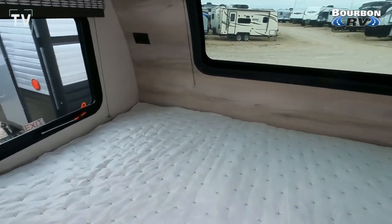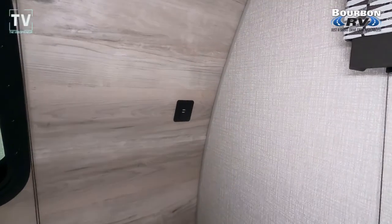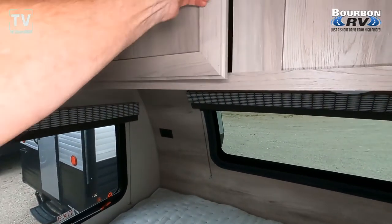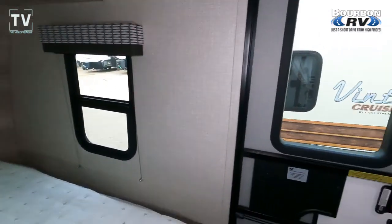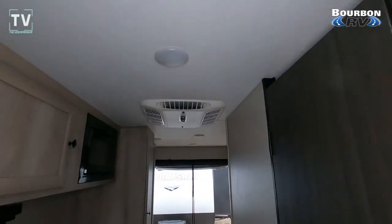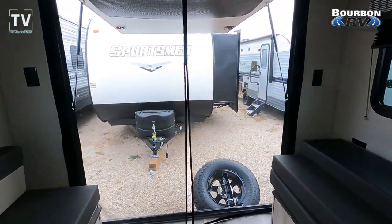We have under-bed storage here and there, and you can also see some of the tanks. Leave a comment below if you think this would be perfect for you and one other person — or if you're single, it's an opportunity to get out and become one with nature. Above-bed cabinet storage as well — you can see it passes through all the way, and you have doors that allow access on both sides. Thanks again for watching. Give us a thumbs up and hit the subscribe button on your way out.